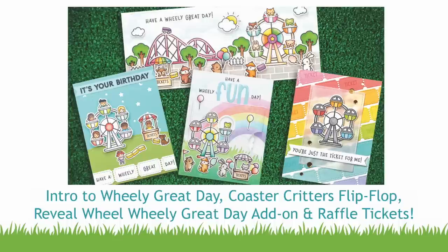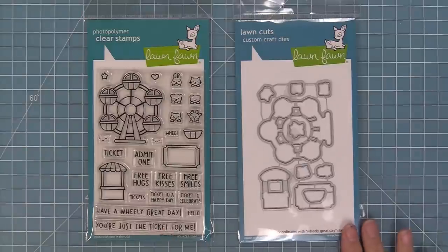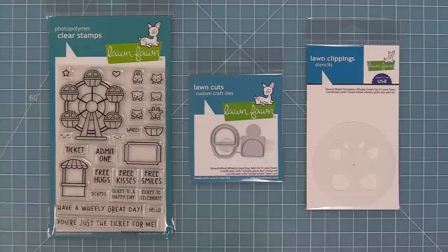Hello and welcome to another Lawn Fawn video. Today we are so excited to be introducing our brand new set Wheelie Great Day and its coordinating dies. We're also going to be introducing a reveal wheel add-on for Wheelie Great Day. The reveal wheel add-on also has a set of templates that make it easier to line up all of those cute critters inside of the window, and we'll be showing you how to use these all a little bit later in the video.